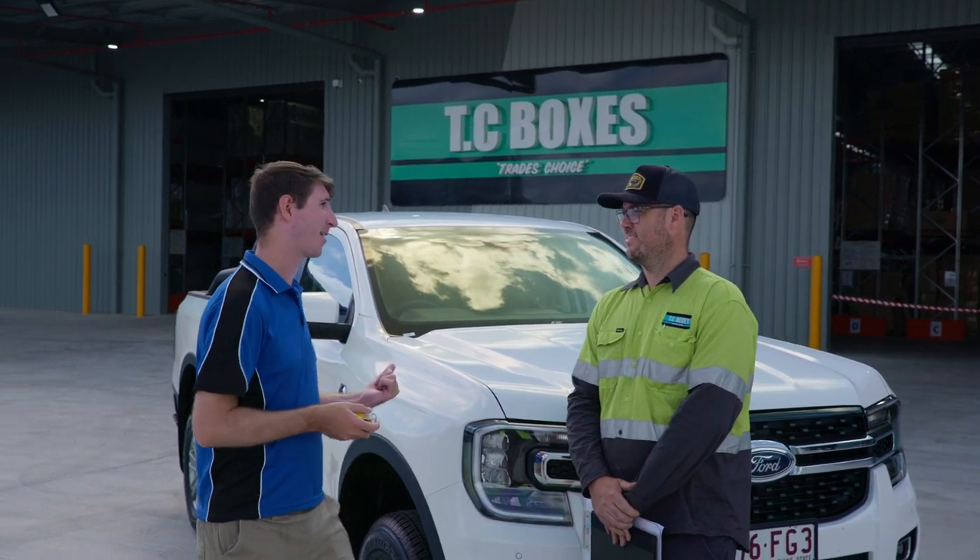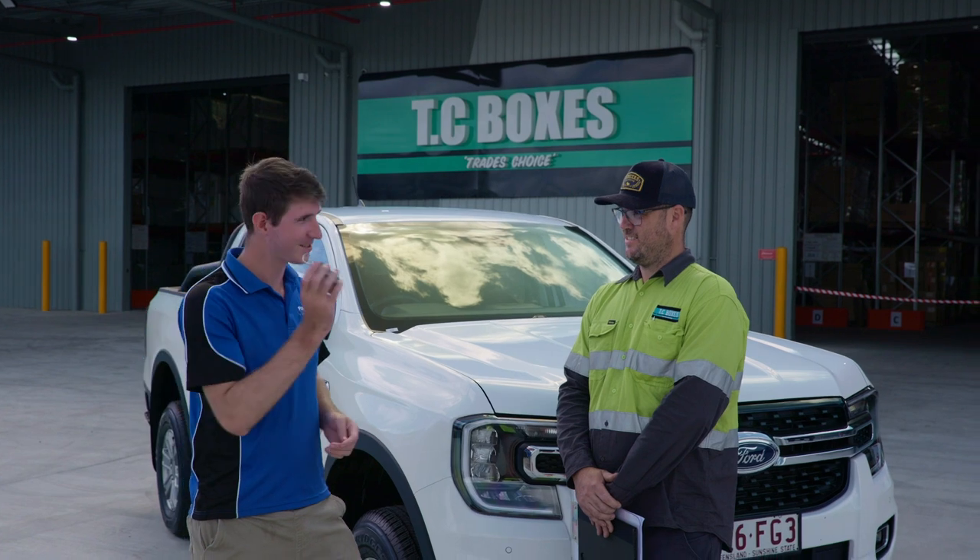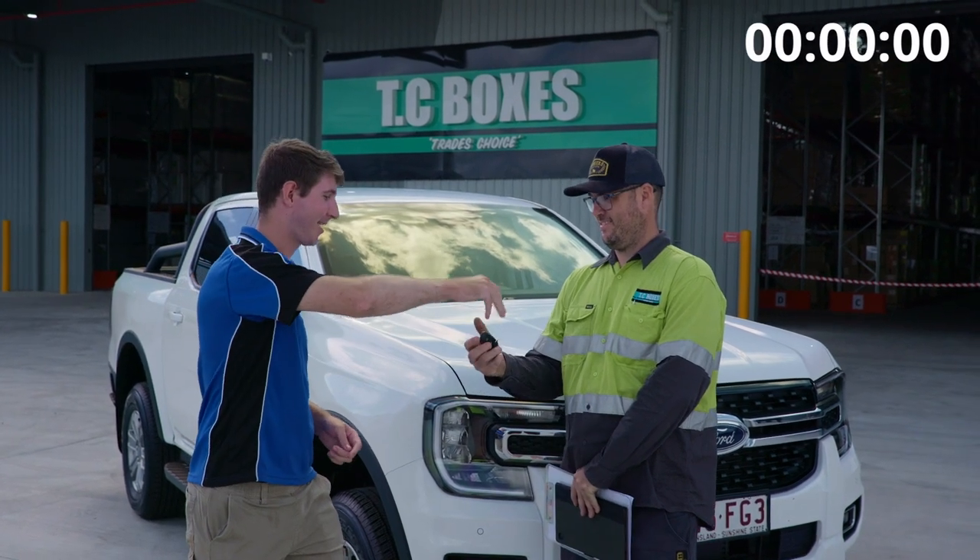What do you reckon — can you get it done? No problem at all. Well, here are the keys, your time starts now. Good luck!